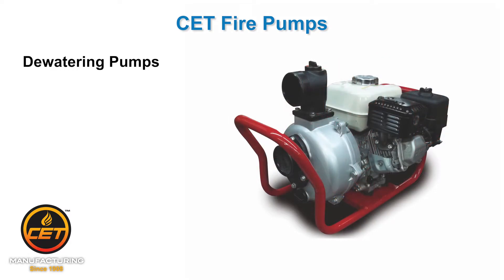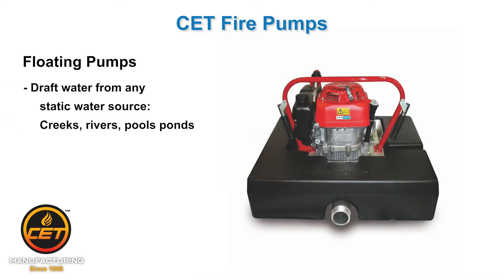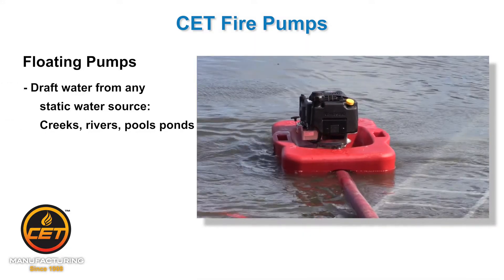Dewatering pumps. Like the name implies, get water out of where you don't want it, like a basement. Floating pumps allow you to draft water from static water sources like creeks, rivers, pools, and ponds.